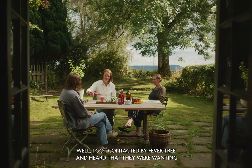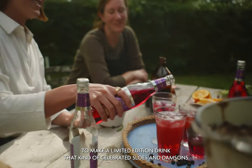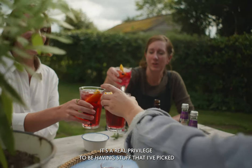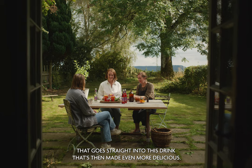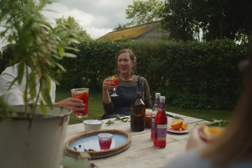When I got contacted by Fevertree and heard that they were wanting to make a limited edition drink that celebrated sloes and damsons, it's a real privilege to have stuff that I've picked go straight into a drink that's then made even more delicious. It's gorgeous, isn't it? Oh, it's delicious.